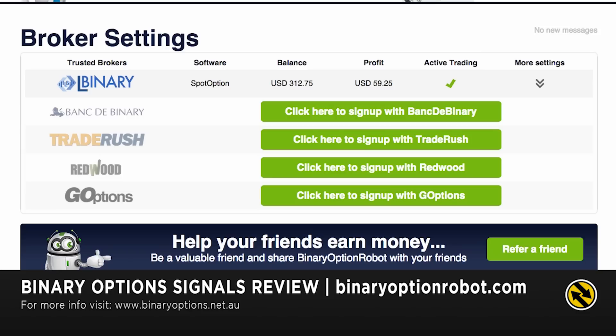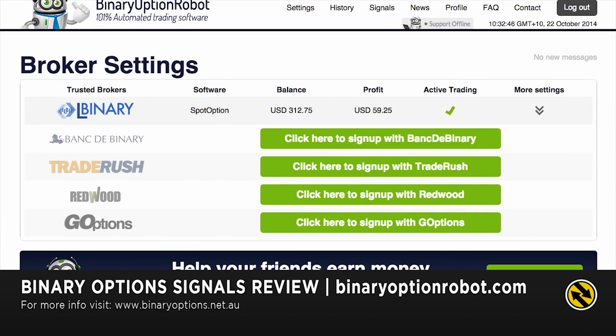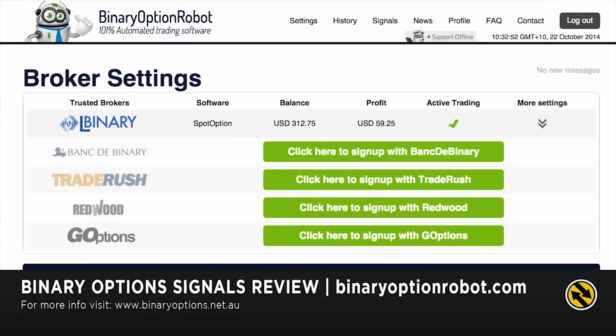Hi guys, this is Chris Morton from binaryoptions.net.au. In this video I'm doing a follow-up of the BinaryOptionRobot.com software in regards to its trading results — more proof that it actually is a real system. It's probably still too early to give my advice on the best settings for the software, but this is just to follow up on my first video review. If you haven't watched that, I recommend watching it first and then coming back to this video.